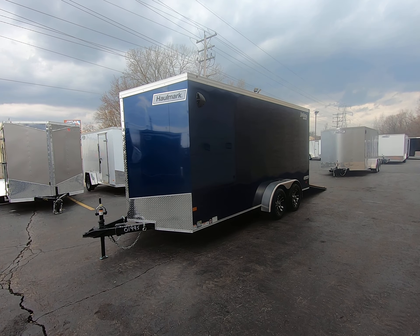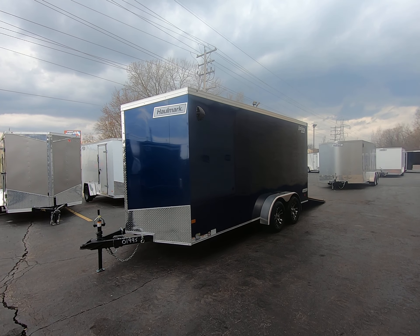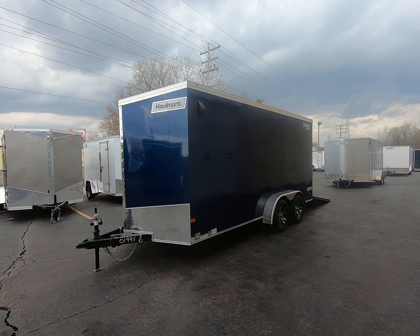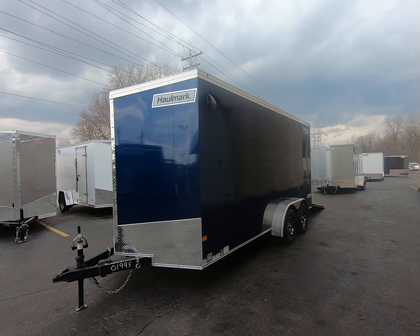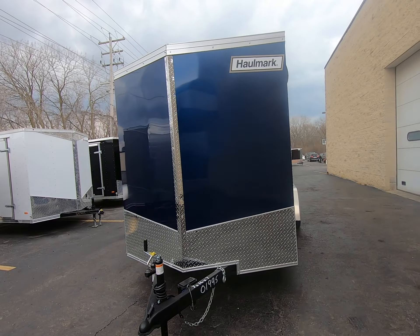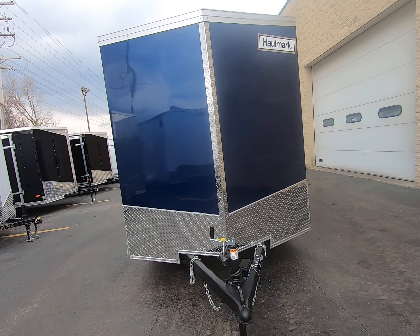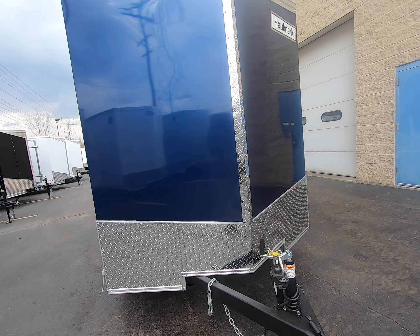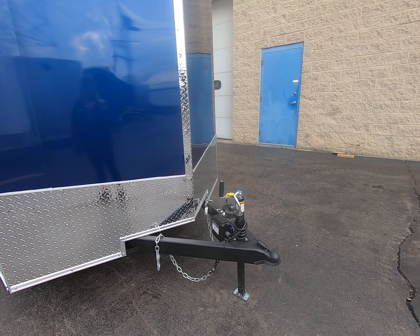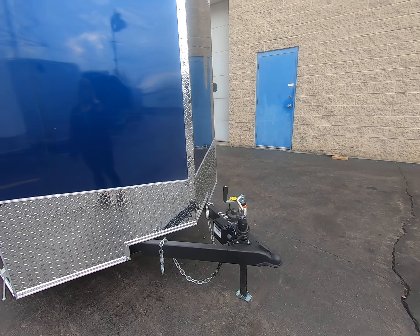Here we have a Hallmark 7x16x7 transport enclosed trailer, all steel frame, indigo blue screwless exterior. It has a 24 inch diamond plate stone guard and a 2 and 5/16 inch ball hitch.